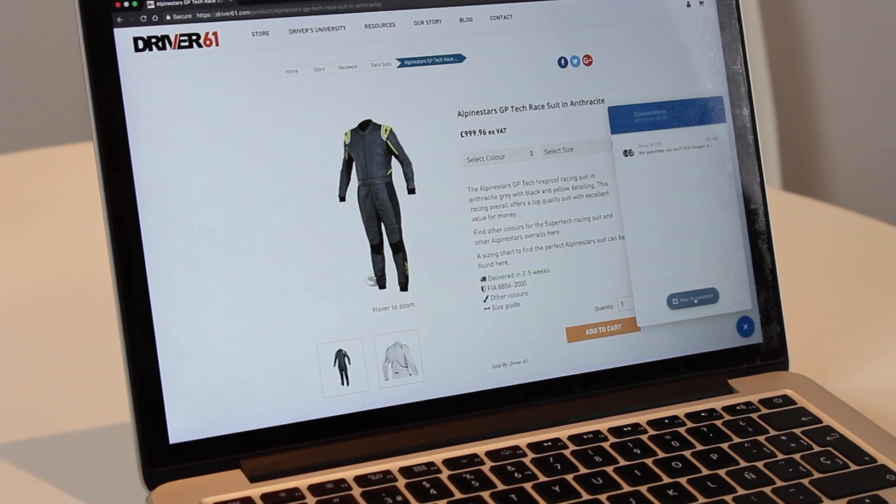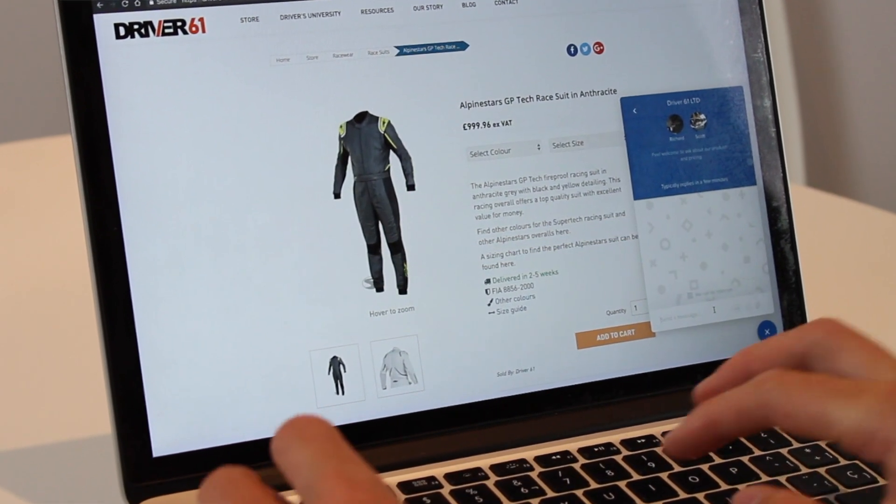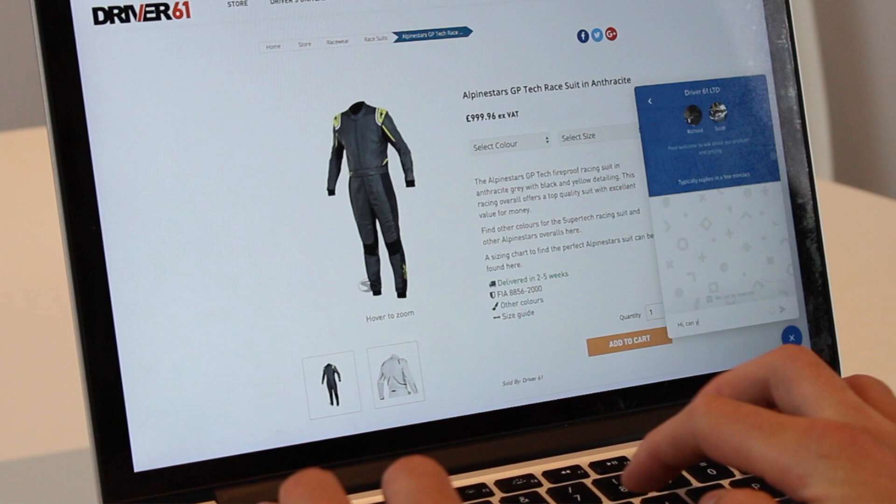If you have any further questions about this helmet, please head over to the driver61.com store and use our instant chat feature where we'll quickly get back to you. Thank you very much for watching and please let us know what you think about this helmet in the comments below.